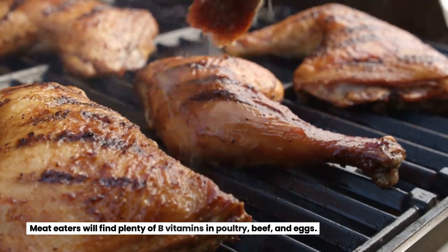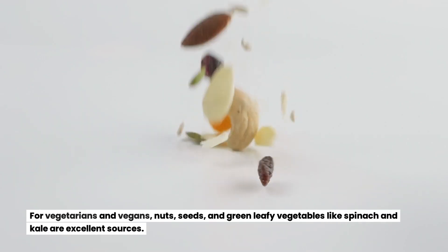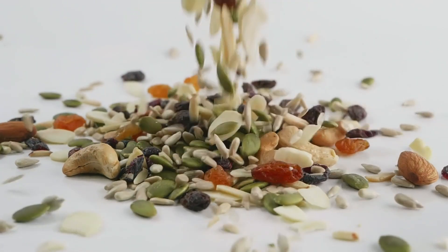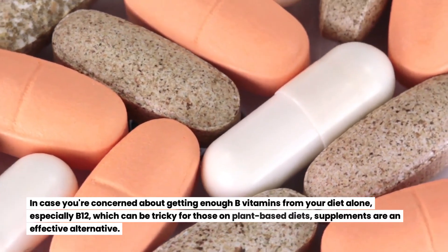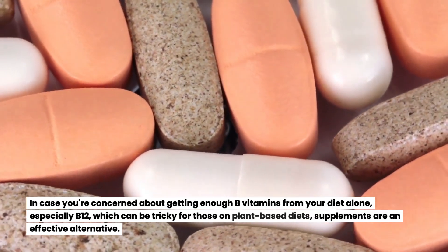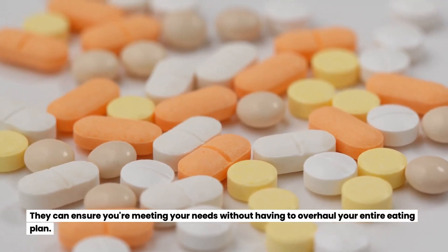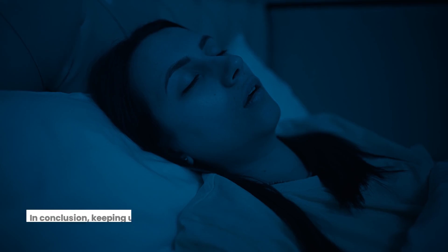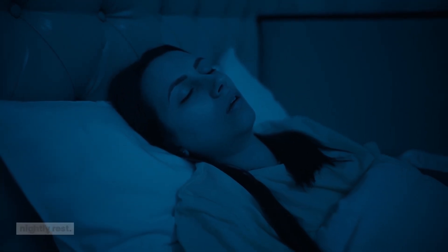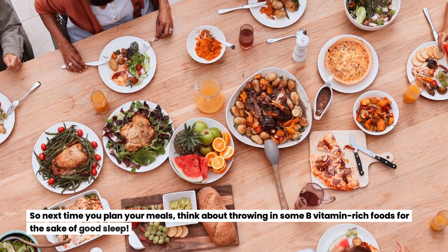Meat eaters will find plenty of B vitamins in poultry, beef, and eggs. For vegetarians and vegans, nuts, seeds, and green leafy vegetables like spinach and kale are excellent sources. In case you're concerned about getting enough B vitamins from your diet alone, especially B12, which can be tricky for those on plant-based diets, supplements are an effective alternative. They can ensure you're meeting your needs without having to overhaul your entire eating plan. Keeping up with your B vitamins is a real tangible way to improve your nightly rest.